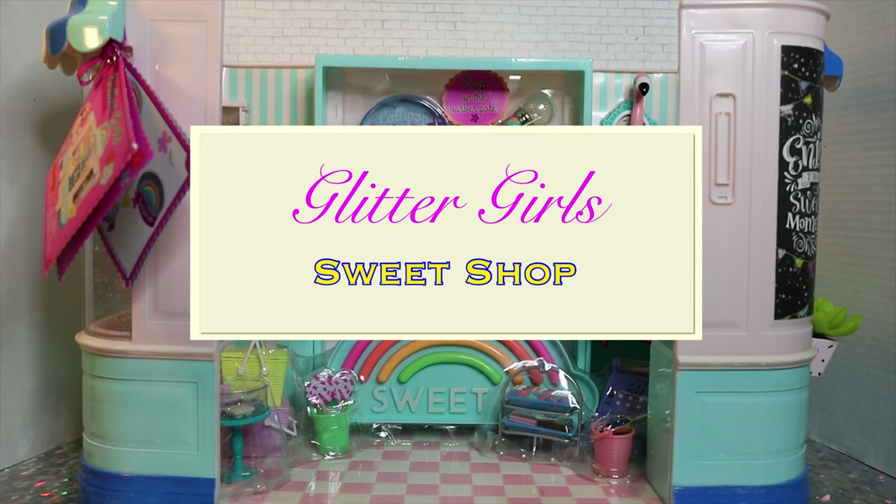Hey guys, welcome to Toy Chat. This is Max and Sang, and we're reviewing something special on our channel today.